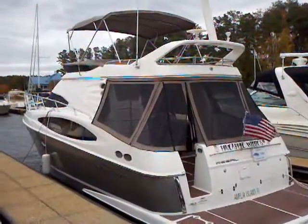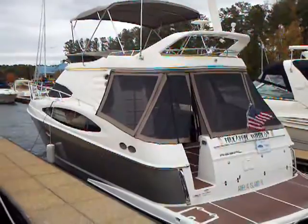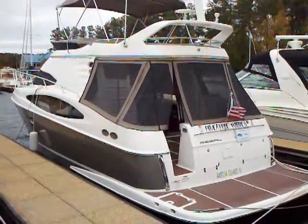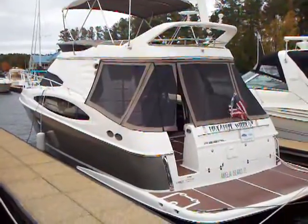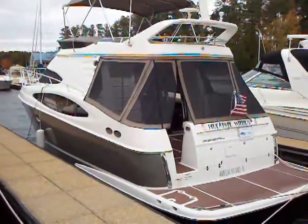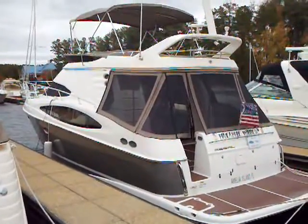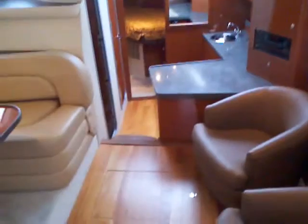Hey everybody, Matt Sellhorst, Home Marine Lake Wiley here with a new trade we've recently taken. It's a 2009 Regal 480 Sedan Bridge. We're going to take a look inside. We're up here at the Peninsula Yacht Club right now. This boat has lived its life. Here we are in the salon of this 480 Regal.